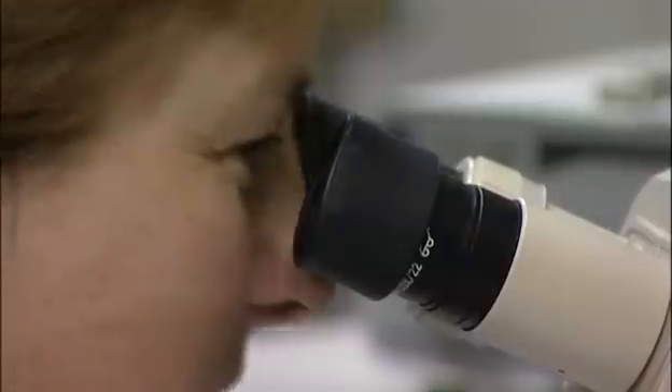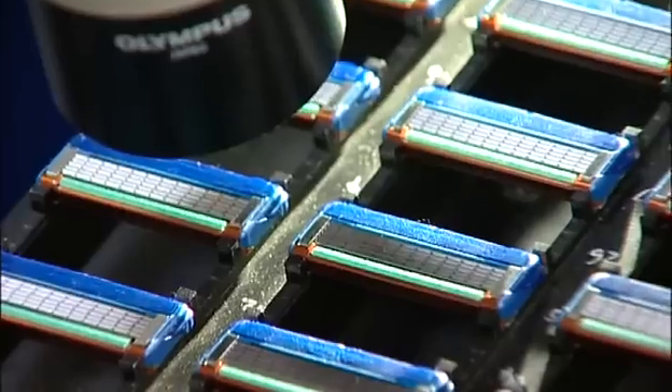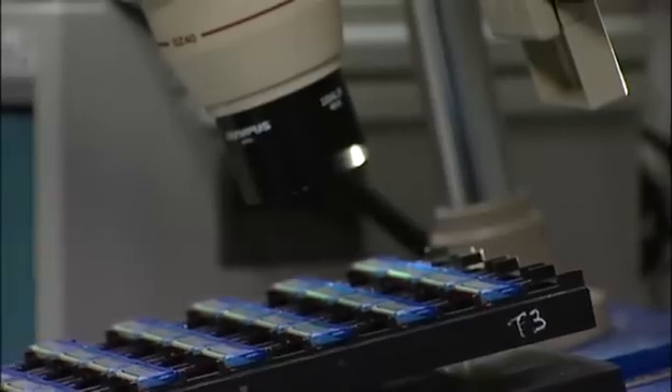Ultra-high-precision manufacturing equipment is used to build razor prototypes for large-scale shave testing. Naturally, quality assurance is paramount. Every single cartridge is thoroughly inspected at the end of the prototype manufacturing process to ensure it has the perfect, ultra-precise geometry for an optimal shave.